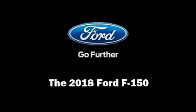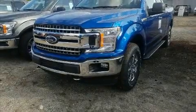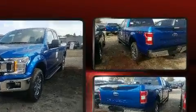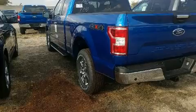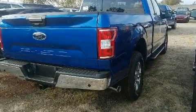Outstanding design defines the 2018 Ford F-150. Top features include power windows, a trip computer, a rear step bumper, heated seats, remote keyless entry, a trailer hitch, and a split folding rear seat.